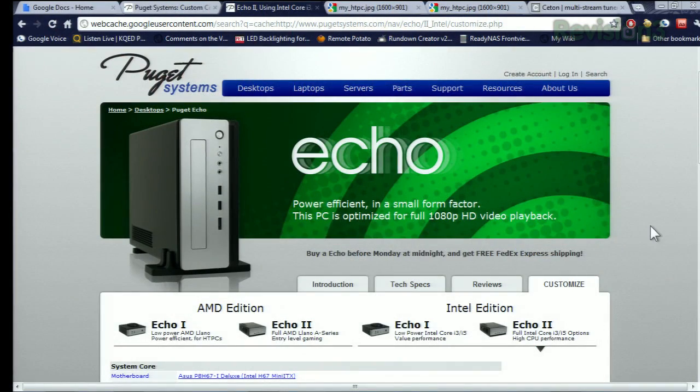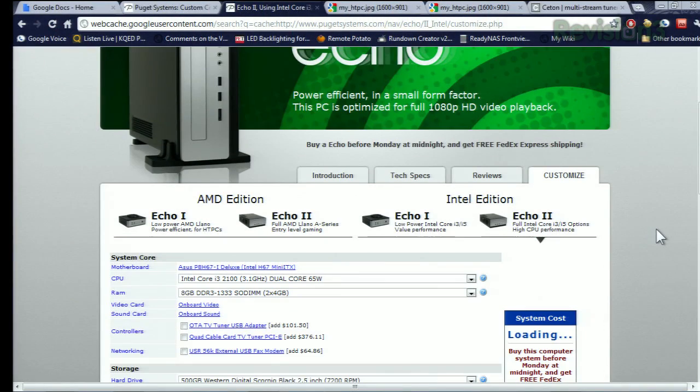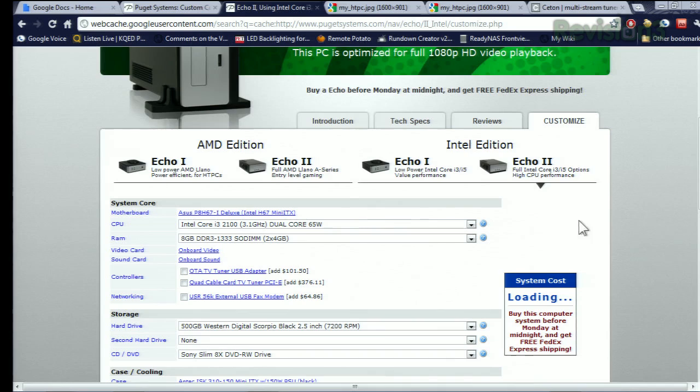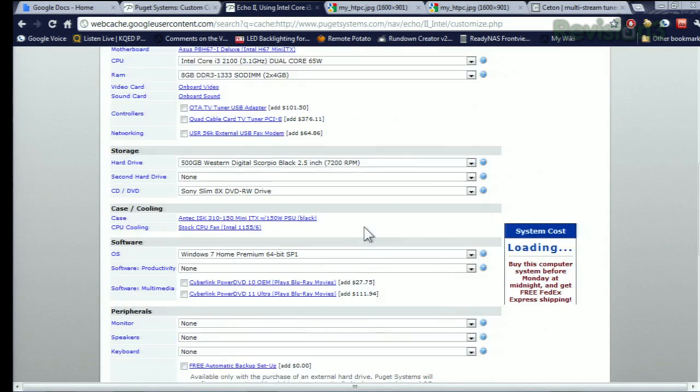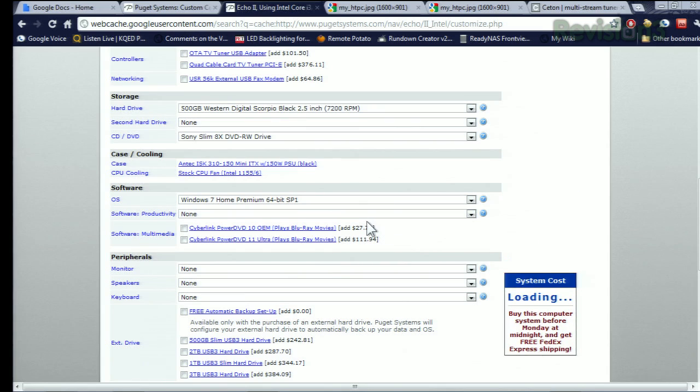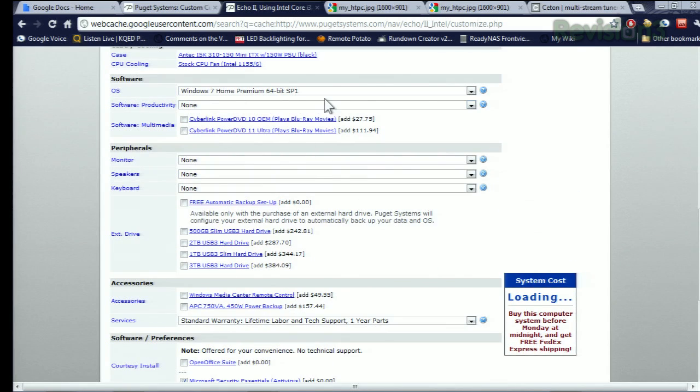That's exactly what he wants. We love the folks over at Puget Systems — they make beautiful, quiet, efficient home theater PCs. Their Echo line is really cool. Their Echo 3, which includes a Core i3 or i5, is very compact, and you can load it up with all sorts of features: plenty of RAM options, tuner options, modems, Blu-ray drives, SSDs if you really want to take it up. And of course it'll be running Windows 7.